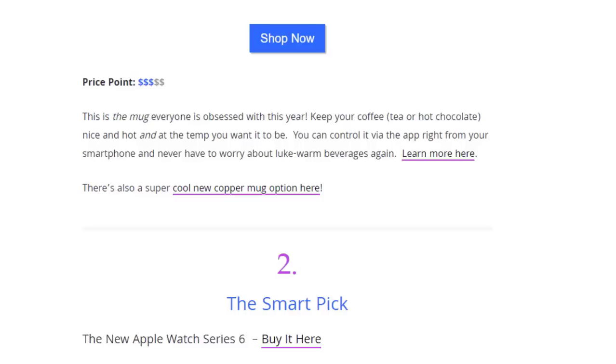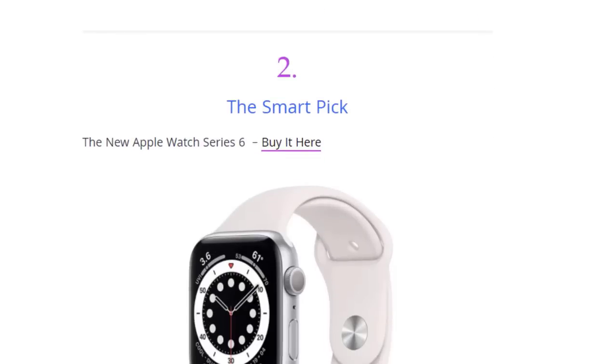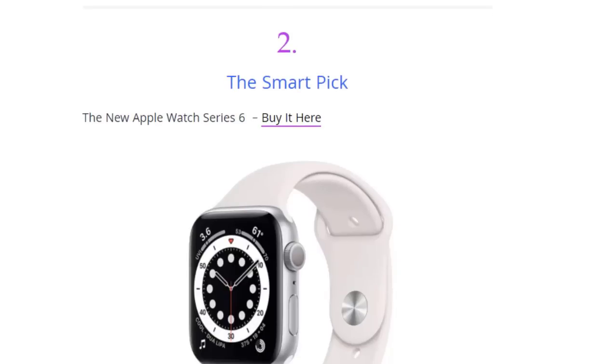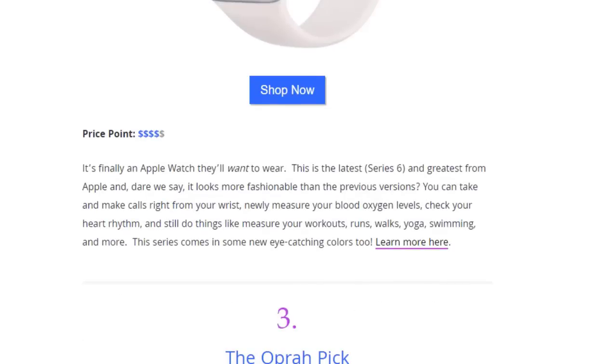Second on the list is the new Apple Watch Series 6, available on Amazon. It's finally the Apple Watch everyone wants to wear. This latest and greatest from Apple looks more fashionable than previous versions. You can take and make calls from your wrist, measure your blood oxygen levels, check your heart rhythm, and still do things like measure your workout intensity for yoga, swimming, and more.